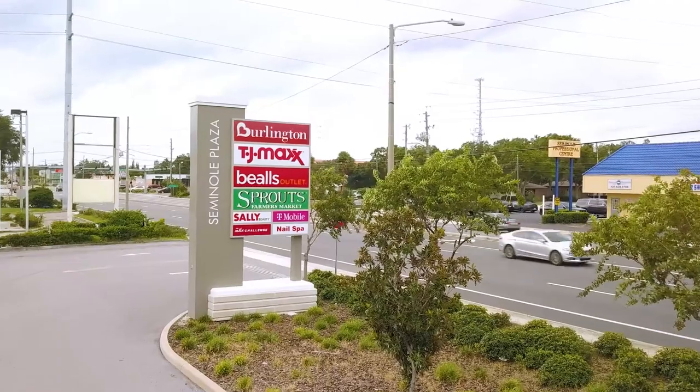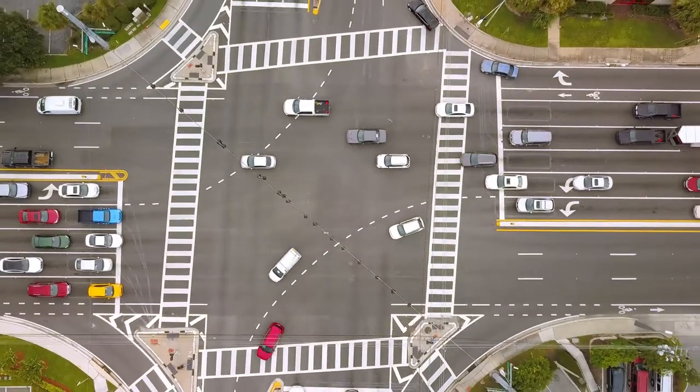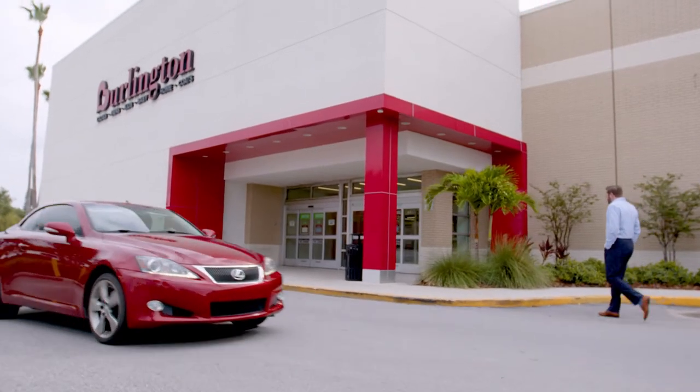My name is Brett Mielke. I'm Vice President of Redevelopment with Bricksmore Property Group. I've been here for a little over three and a half years now. Seminole Plaza offers many strengths to the community: location at Main and Main, great tenant variety, and great daily needs uses. The project came together as a partnership with Burlington, who wanted to figure out a way to bring in their new prototype.